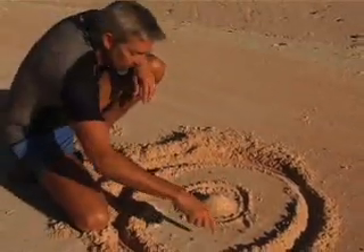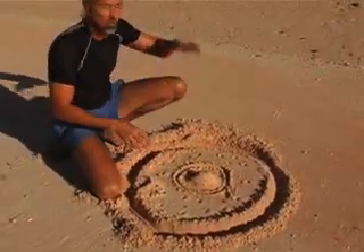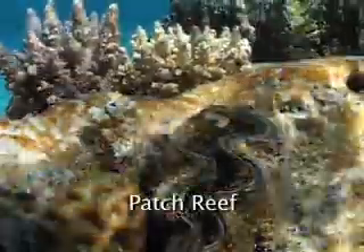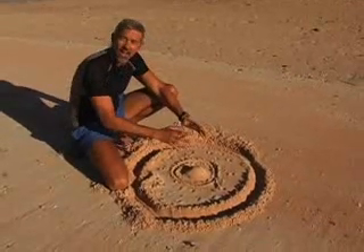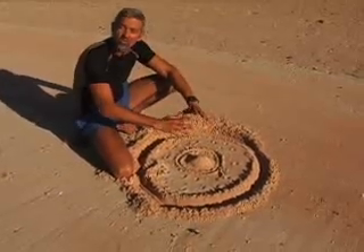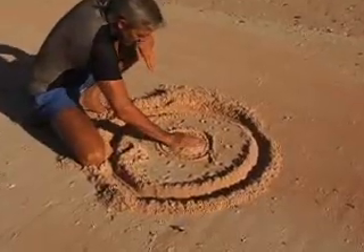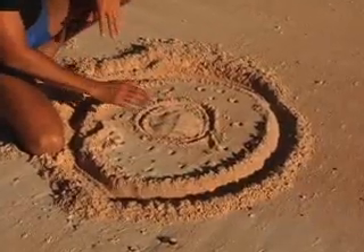Inside the lagoon, corals also begin to grow. These are patch reefs that we see all through, say, the Pompeii Lagoon. Now, the big high island is very heavy — it's the top of a seamount, and its weight pushes down on the crust of the sea floor underneath. And gradually, the whole high island sinks into the sea. As it sinks, the coral keeps growing, and the island gets lower and lower.